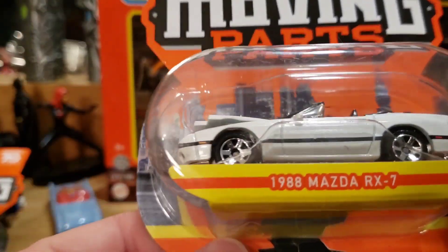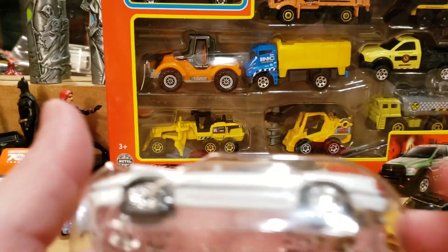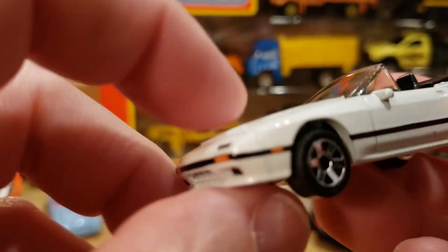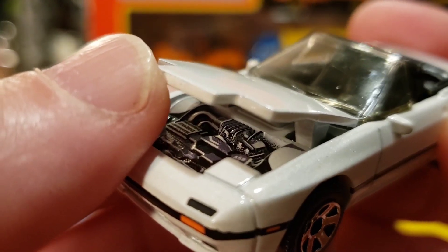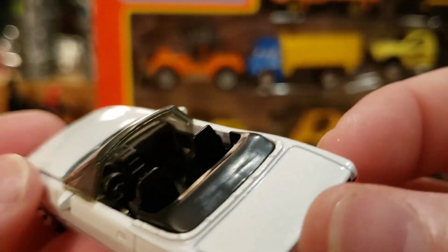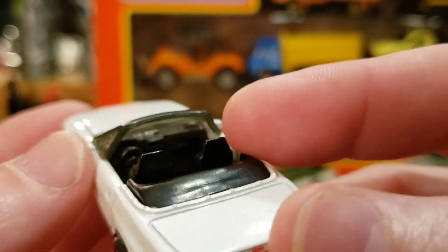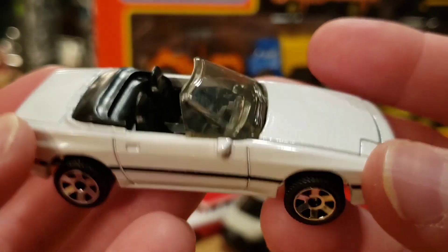All right — the Mazda RX7, I know you guys want to see that one. Let's open this bad boy up. It's probably going to be the last video I do this week, so I hope you enjoy it. I know these Matchbox Moving Parts are very popular and I was lucky to come across the whole case. Let's see if we can open this hood. Doesn't open very far, but let's look at that engine bay — fantastic detail in there. Full tampos on the back, little chrome exhaust. This is definitely a winner — I'd recommend grabbing this one if you see it.